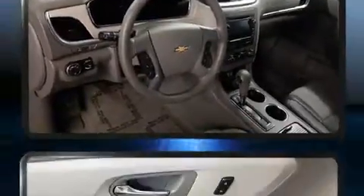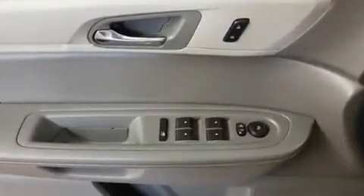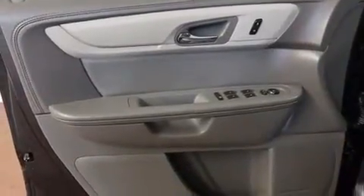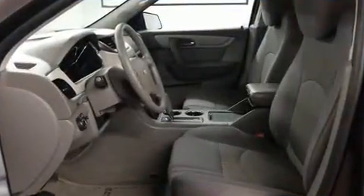Third-row seats expand the maximum passenger capacity to eight. Enjoy your favorite music via the stereo system, which includes a CD player with MP3 capability and six speakers, enhancing the audio experience throughout the interior.